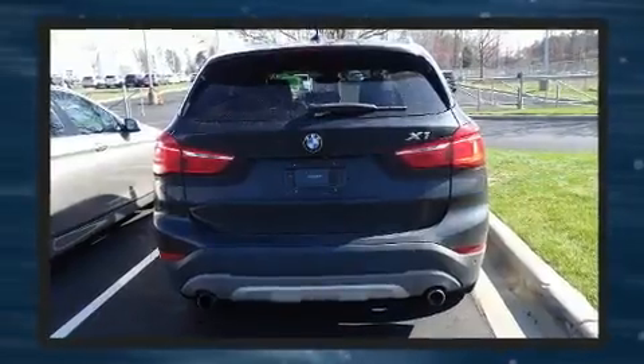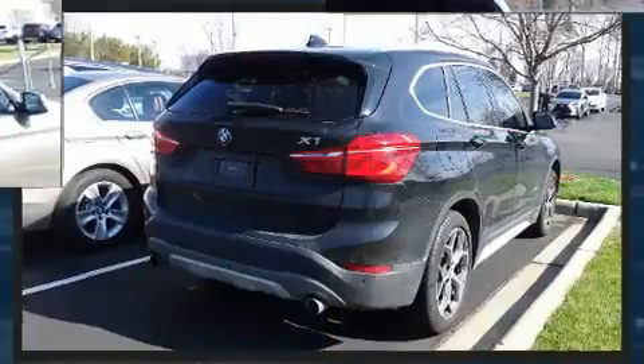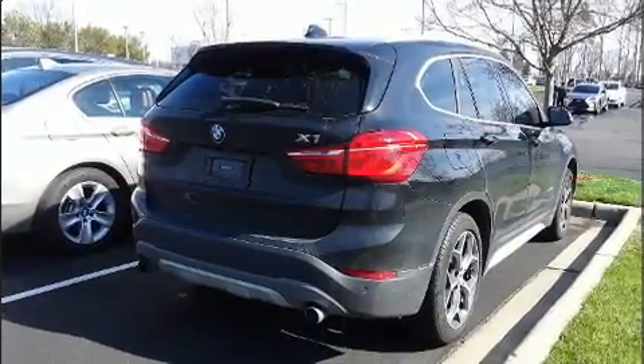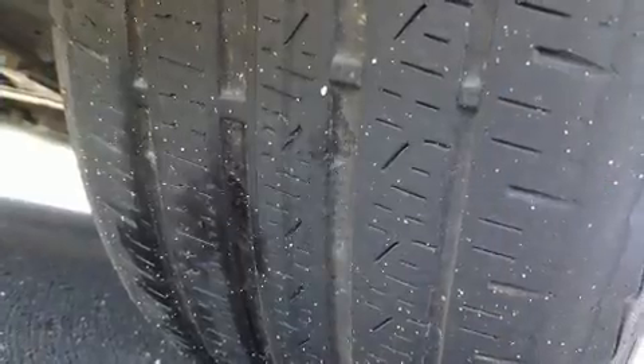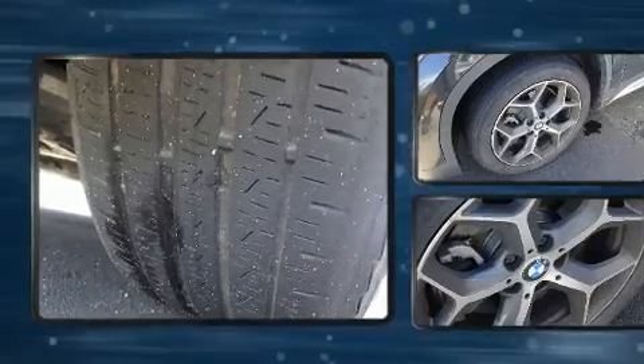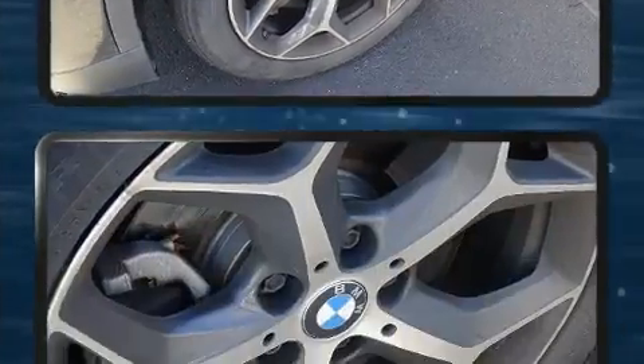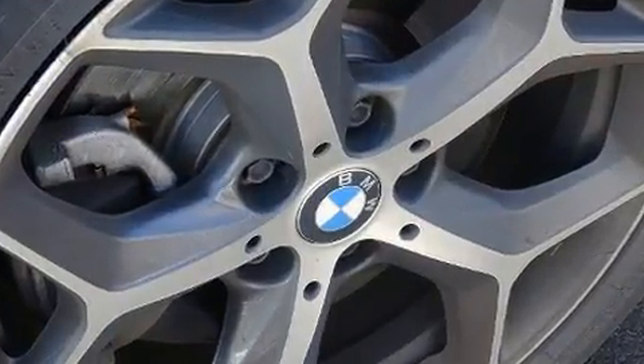For added security, dynamic stability control supplements the drivetrain. The engine breathes better thanks to a turbocharger, improving both performance and economy. BMW prioritized fit and finish, as evidenced by leather upholstery, delay-off headlights, and a power seat.